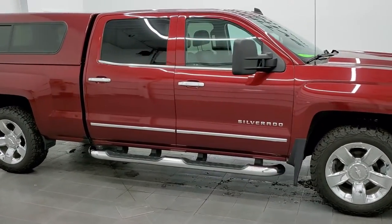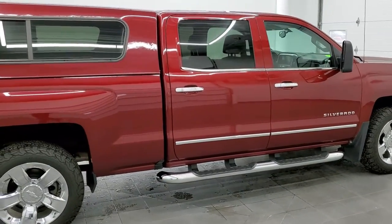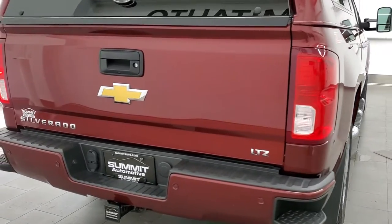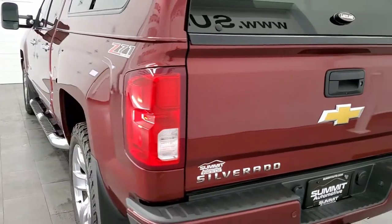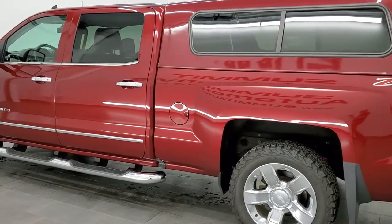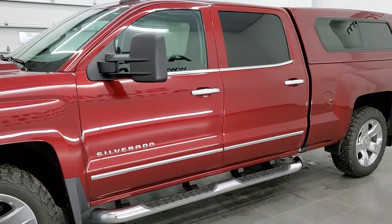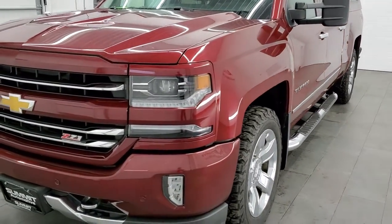This 2017 Chevy Silverado 1500 Crew Cab 6.5 foot box is stock number 11753ZA. We are here at Summit Automotive in Fond du Lac, Wisconsin — your new and used light duty truck headquarters. This truck has the 5.3 liter V8 motor, has been fully safetied and inspected by our service shop, has a fresh oil and filter change, and all fluids have been checked and topped off. This truck is 100% ready to go.